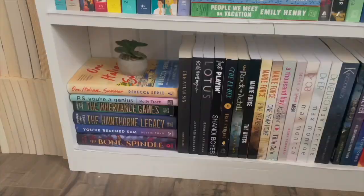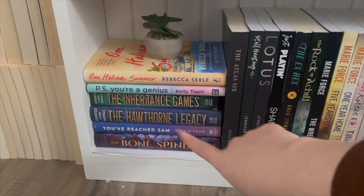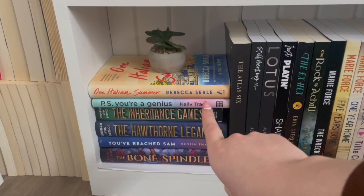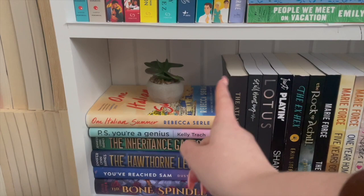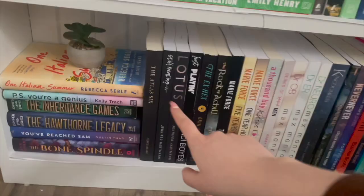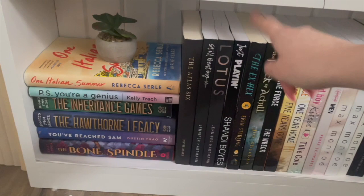This bottom shelf is big-size books and hardcover books. Starting here I have a few hardcover books: The Bone Spindle — haven't gotten into yet. You've Reached Sam — did not really like it. Hawthorne's Games and The Inheritance Games — really really love the series. PS You're a Genius — haven't gotten into yet but it's a little self-help book and super short so I'm gonna try to get to it soon. One Italian Summer by Rebecca Serle — haven't gotten into yet but the cover is beautiful and I really want to read it. Then I have a little fake plant sitting on top from HomeSense. On to the big book section — this one is slightly bigger than all of them, which is just so annoying. I have The Atlas Six, Still Beating, and Lotus by Jennifer Hartman — I really really want to read these, haven't yet.